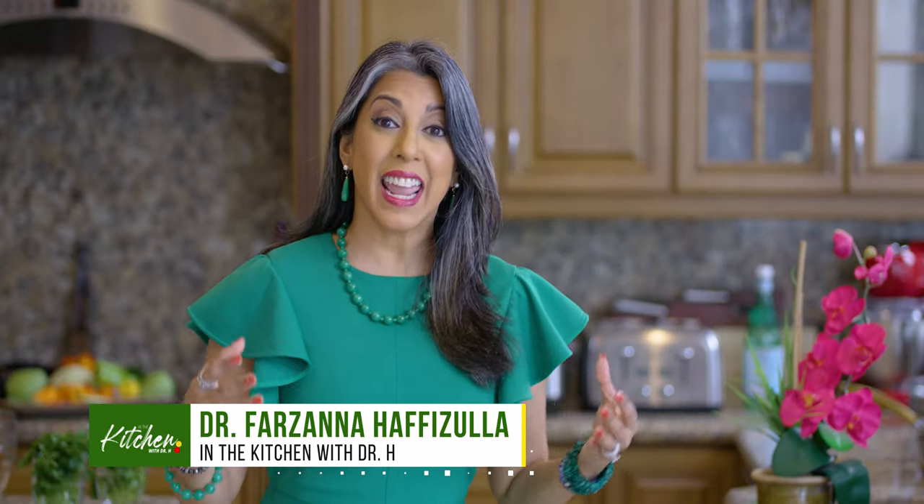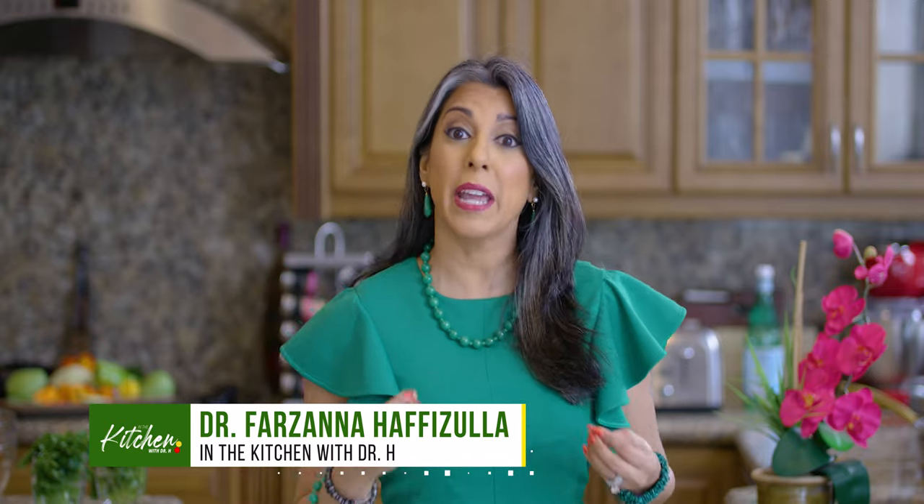Welcome back to my kitchen everybody. I'm Dr. Hafizula. Today we are traveling to beautiful Bahamian islands. We are making conch fritters, a conch salad, and pairing that with a limeade. It's one of my family's favorite dishes.